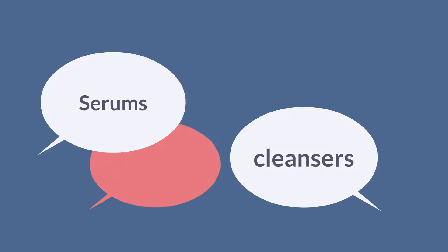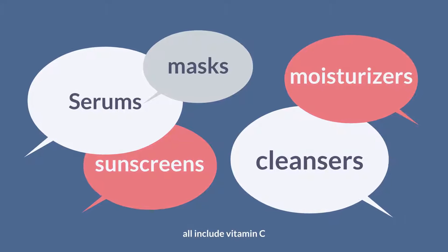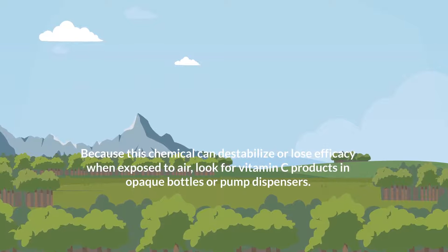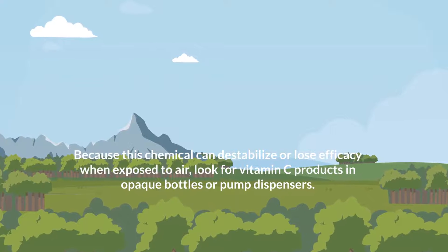Cleansers, serums, moisturizers, sunscreens, and masks all include vitamin C. Because this chemical can destabilize or lose efficacy when exposed to air, look for vitamin C products in opaque bottles or pump dispensers.